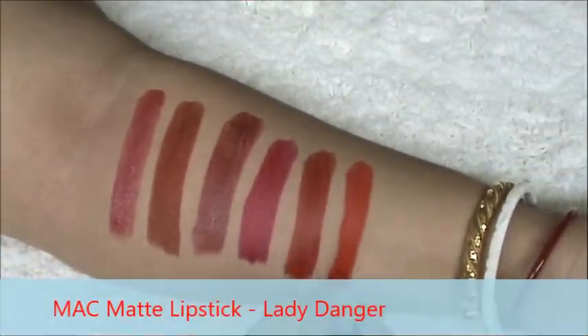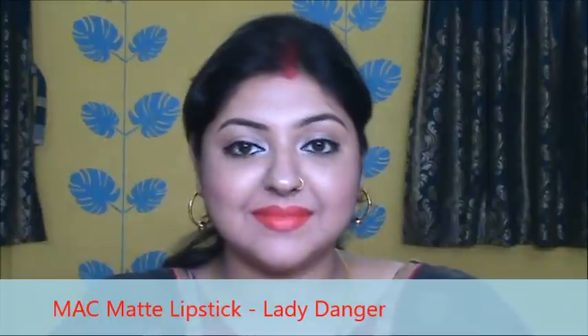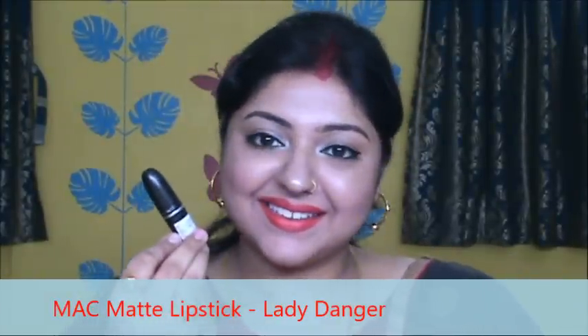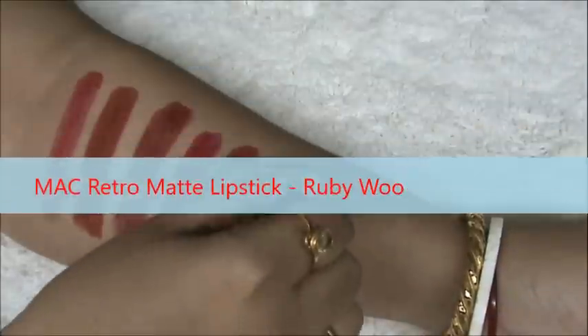This is MAC Matte lipstick in the shade Lady Danger. This is very popular among all the matte lipsticks from MAC. It is an orangey red, it stays on the lips for a very long time, and I just love the shade, but I recommend a lip balm underneath this. Here it is.